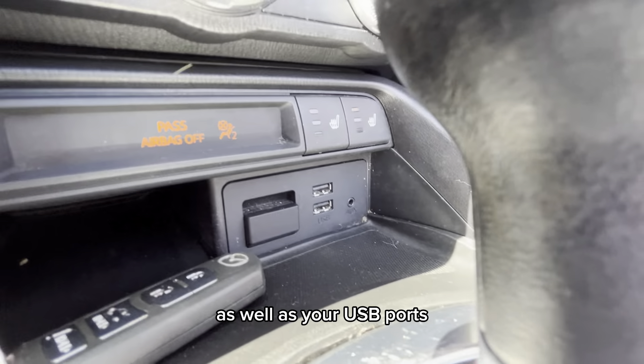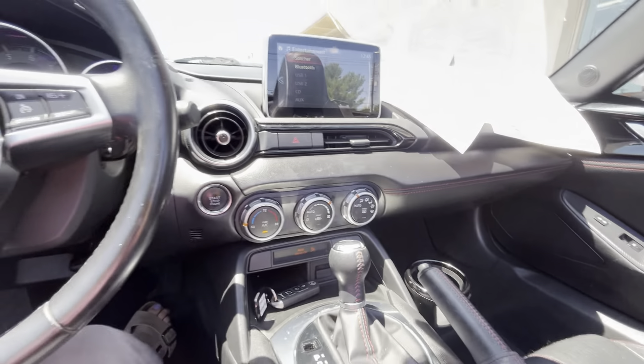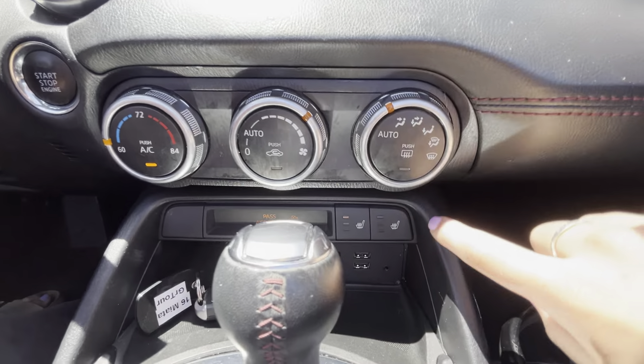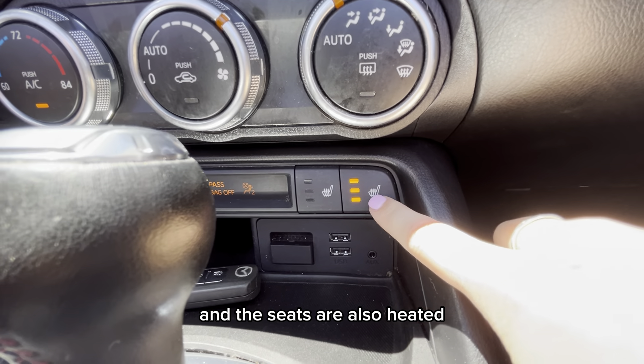As well as your USB ports. Here are your climate controls, and the seats are also heated.